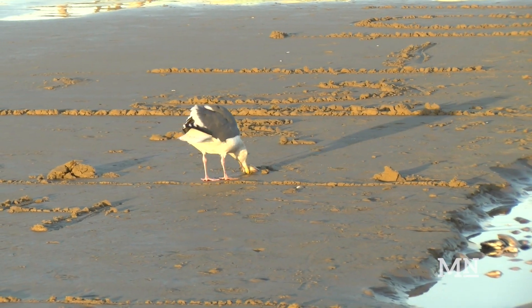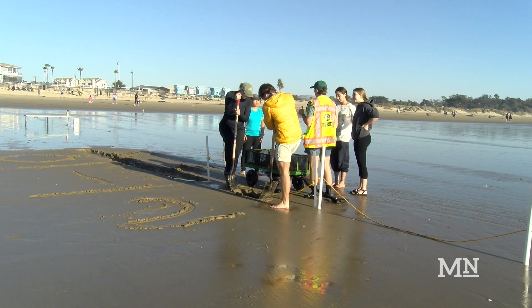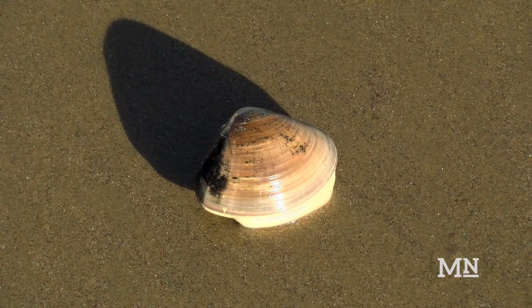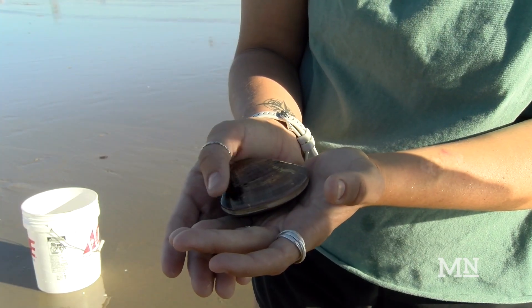Isa Mattioli is a field team lead on the survey. I'm really good friends with the other field team leads and I think it's fun to come on the beach and dig. They're pretty cute. I didn't know that I was going to love clams as much as I do, but we all get pretty attached really fast.